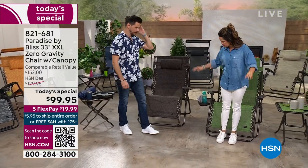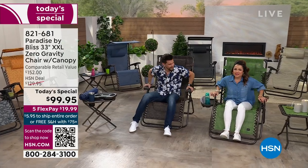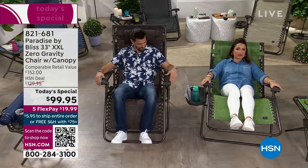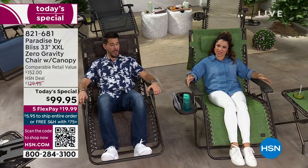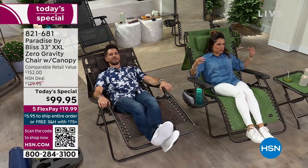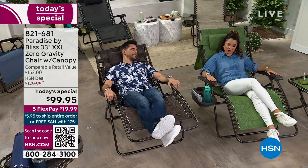Let me show you how it feels — you sit and you go back, keep going, just lean back. It's sturdy. You can lock it in. You don't have to lay back all the way — maybe you want to sit outside in the morning with your coffee, or take afternoon naps, or sit out by the pool, on the patio, or take it when you travel.